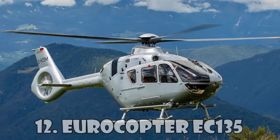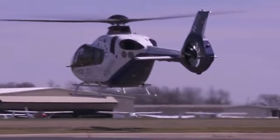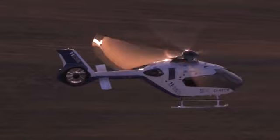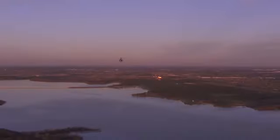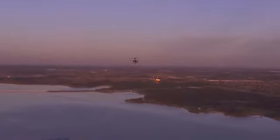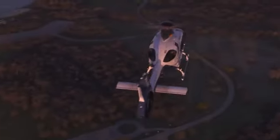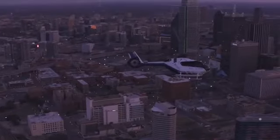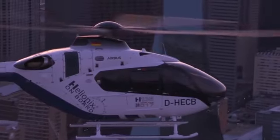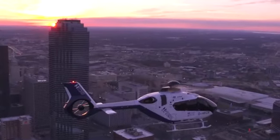Eurocopter EC-135 is one of the most beautiful helicopters built by the legendary Airbus company. This civilian light helicopter can reach a maximum speed of 259 km an hour, and its flight range is 620 km. The interior of this helicopter is made by the world famous luxury manufacturer Hermes. The EC-135 is widely used for emergency medical care, as well as for military operations and training. The estimated cost of this helicopter is $4.2 million.